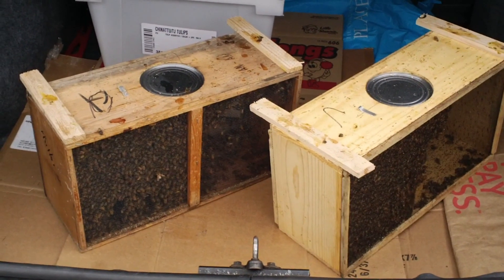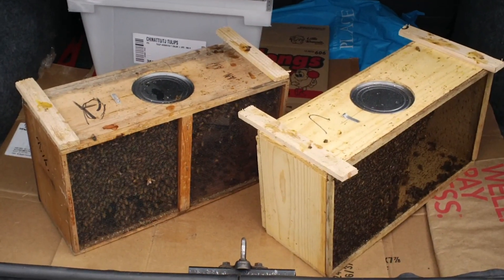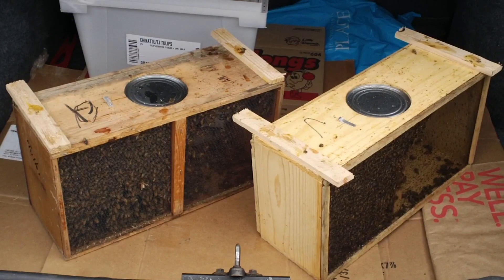So now we have our bees. The next step is to take them home and get ready to install the bees. Off we go. Well, first we're going to go to Stillwater, so we will go to Stillwater and have lunch.